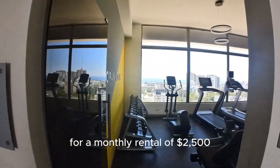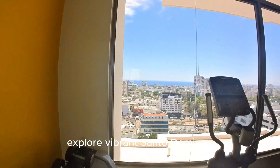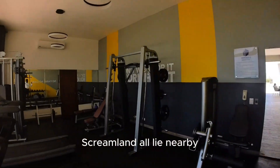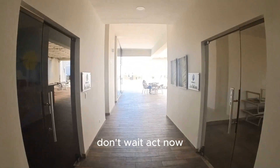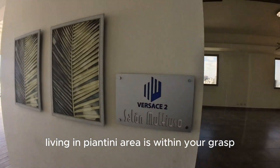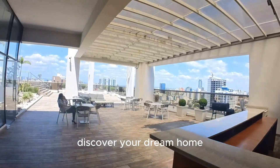For a monthly rental of US$2,500, this amazing opportunity awaits. Explore vibrant Santo Domingo — Sebelin Bowling Center, Parque La Lira, Screamland — all lie nearby, offering a thrilling cultural experience at your doorstep. Don't wait, act now. Luxurious and convenient living in the Piantini area is within your grasp. Contact us today to arrange a viewing and discover your dream home.